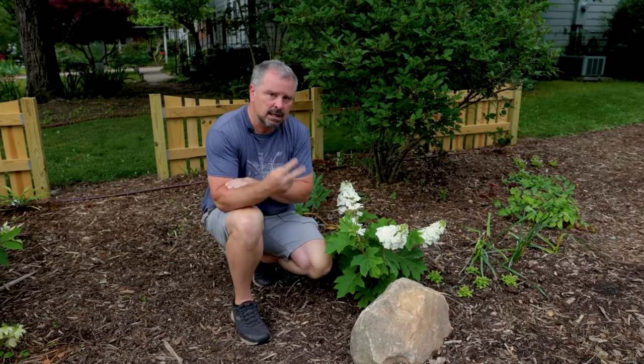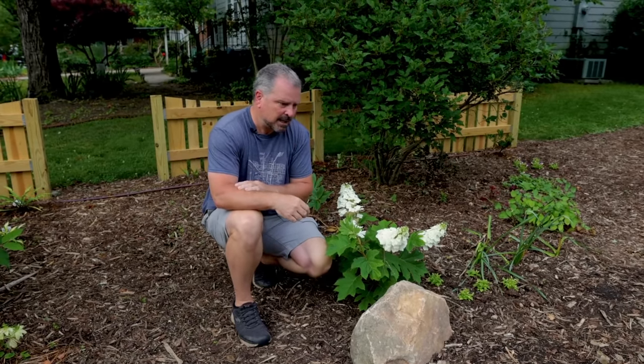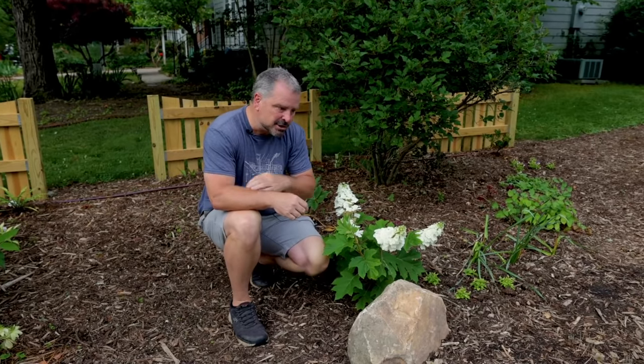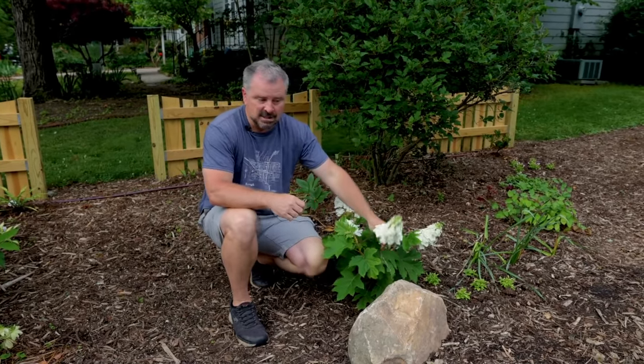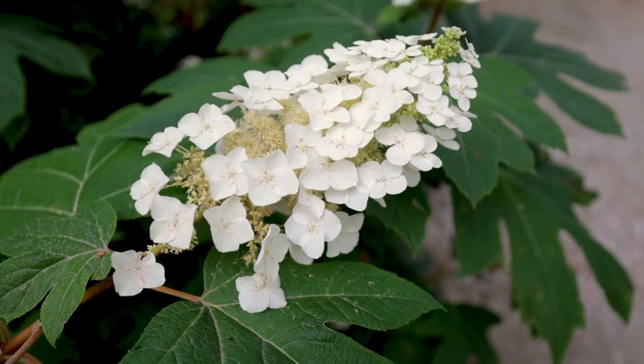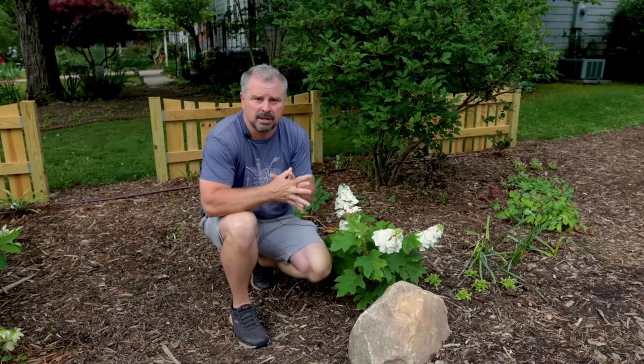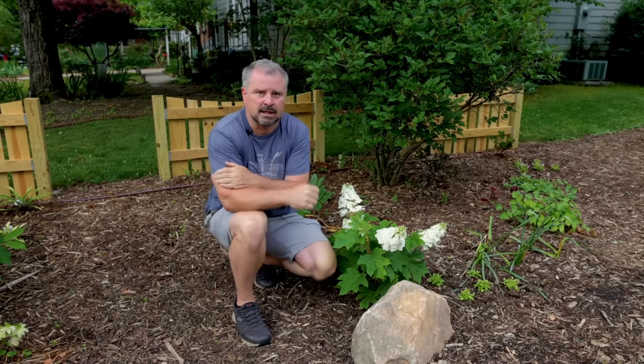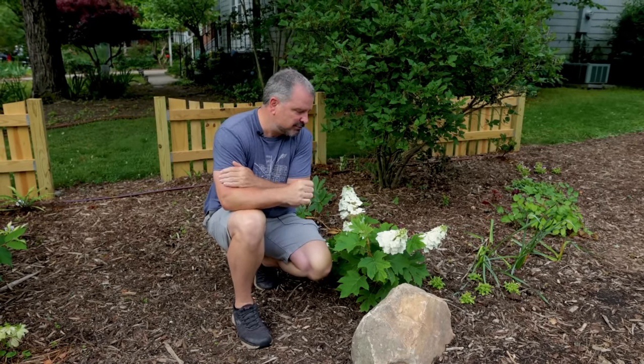Two of the three have come into flower. My hydrangea paniculata is in the backyard — they're usually a little bit later. But the others, like this oakleaf hydrangea here, are in either full flower or on their way. So I'm going to show you the five common types of hydrangeas in this video.